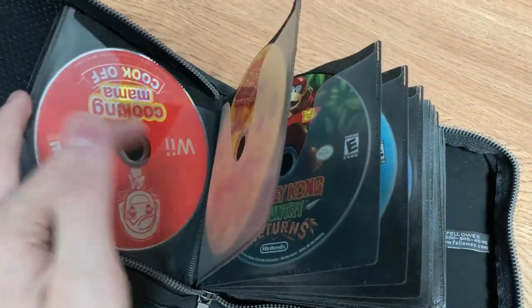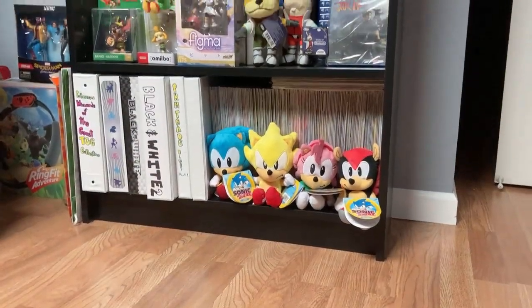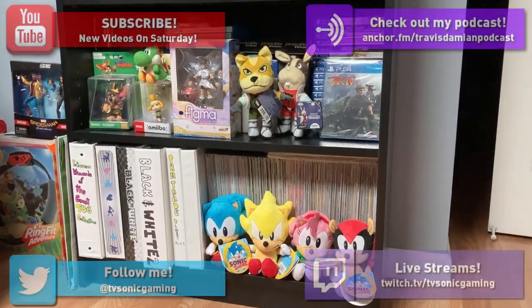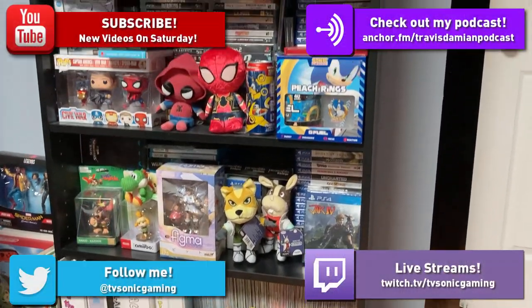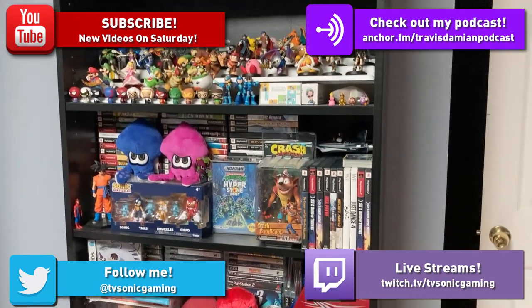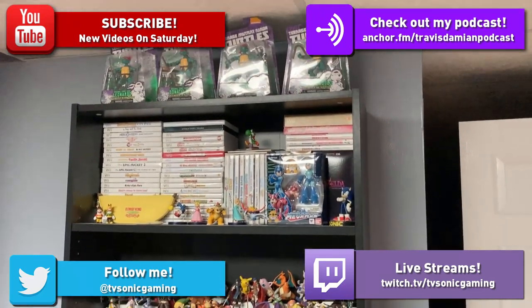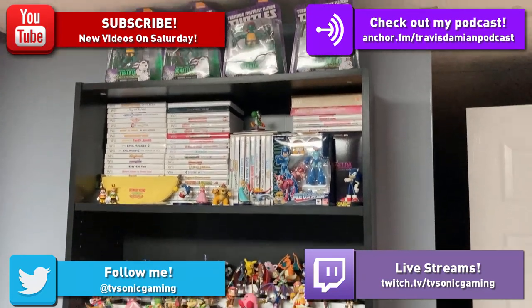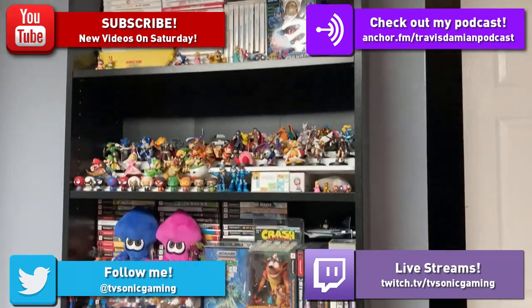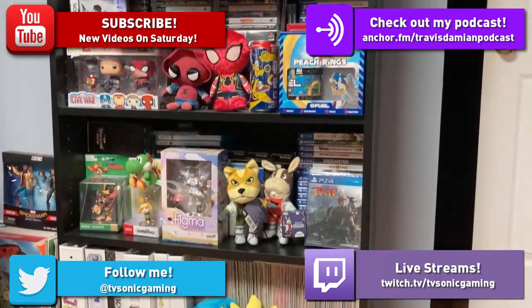Those are all of the tips I have for today. I hope you guys enjoyed the video. If you haven't already, you can subscribe — new videos go up on Saturdays. You can follow me on social media, Facebook and Twitter, where I post updates on future videos. Check out my podcast, the Travis and Damien Podcast, where we talk about games, movies, and anime every other week. And check out my toys.tv page where I try to stream every once in a while. Thank you guys for watching — I hope to see you next time. Game on, gamers!